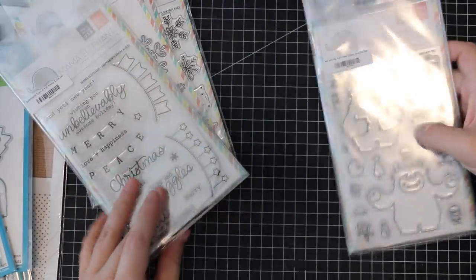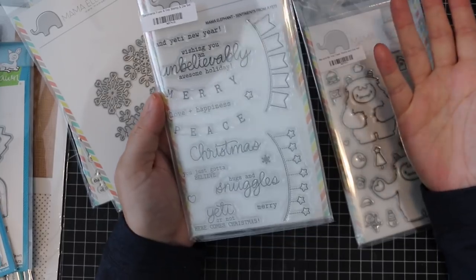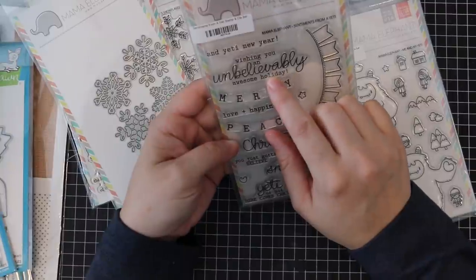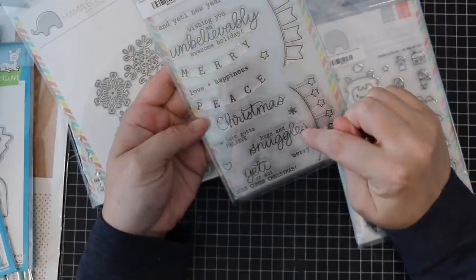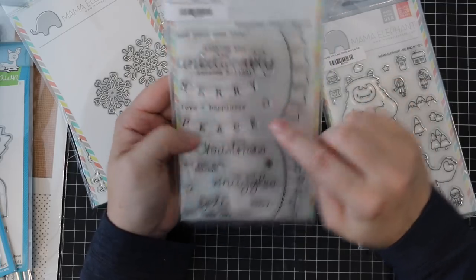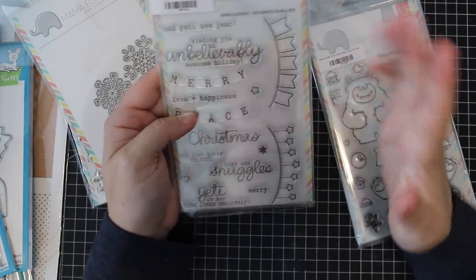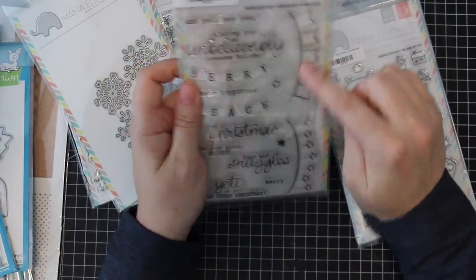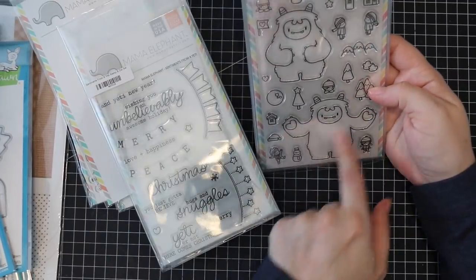There's also the sentiments from the yeti set: 'Wishing you an unbelievably awesome holiday,' 'Yeti New Year,' 'Merry,' 'Peace,' 'Christmas,' 'You just gotta believe,' 'Hugs and snuggles,' 'Yeti or not here comes Christmas.' What I love is you've got your banner and the words peace and merry will stamp within that. The coordinating die set for the star banner and word banner are sized so that he can actually hold them.